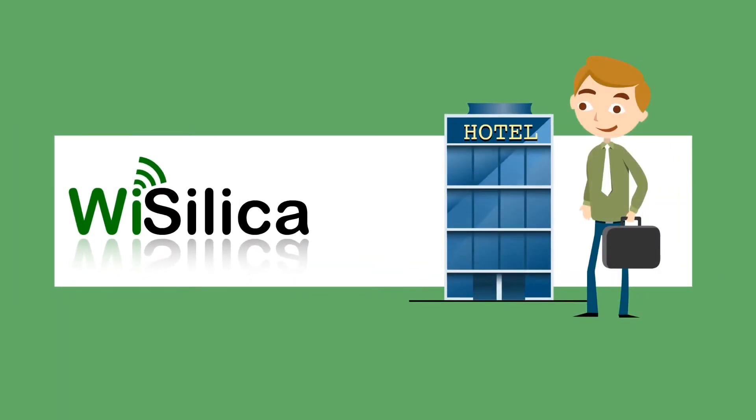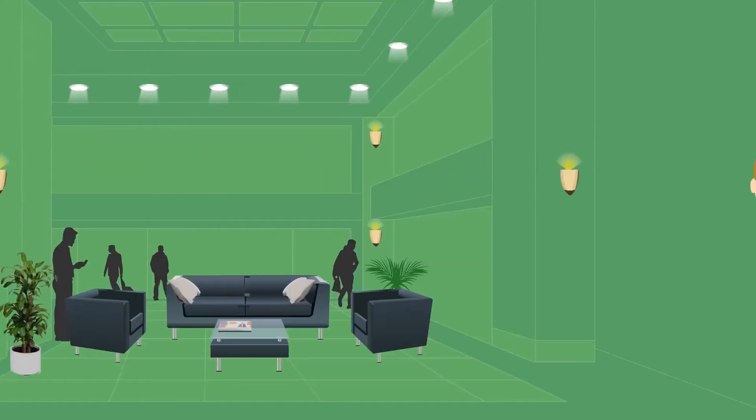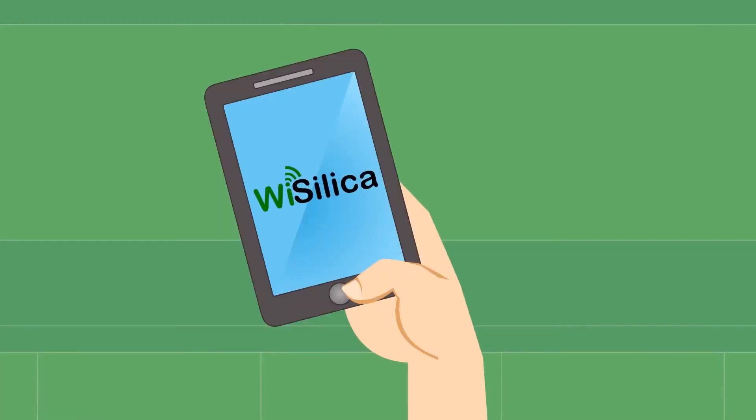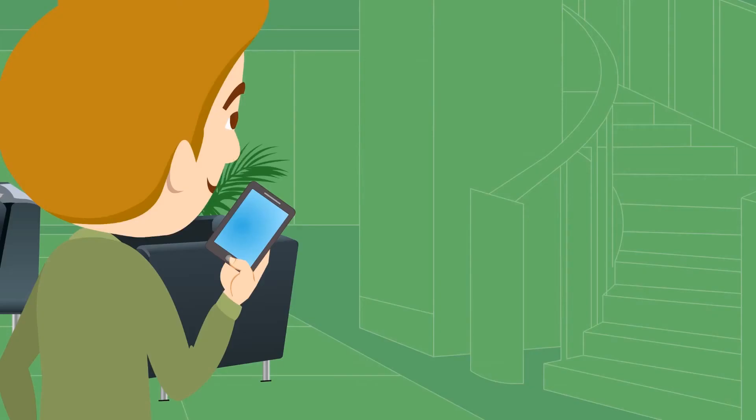Let's start with an experience at a hotel. John enters the hotel with his WISE mobile app where he has made a reservation. The app securely senses John, presents this information to the cloud via Wysilica mesh technology, and he is quickly checked in.